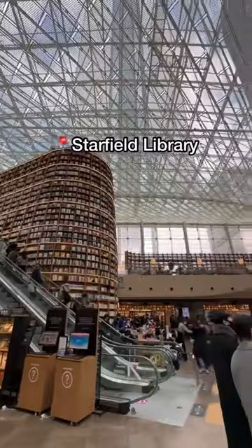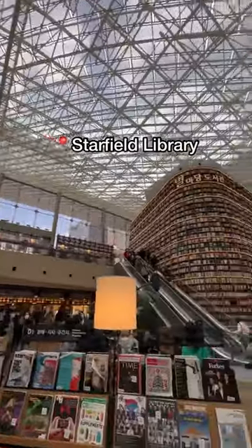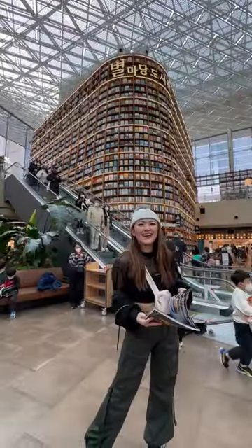This is what a 600-year-old urban environment would look like. Number three: Starfield Library inside the COEX Mall. It's in the middle of a mall and pretty busy, but it's cool to see the skylights and the 360 views.